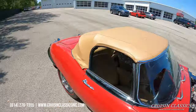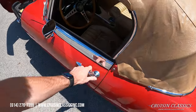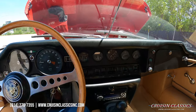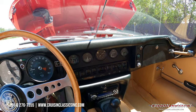Let's go ahead and grab the keys. We'll fire this thing up so you guys can hear how it sounds. She fires right up, no hesitation. We've got 40 pounds oil pressure. Temperature gauge is starting to come up. Gas gauge is just below a quarter tank.